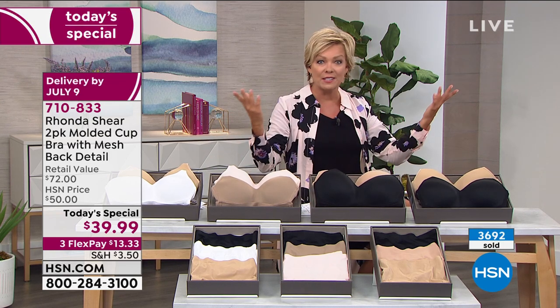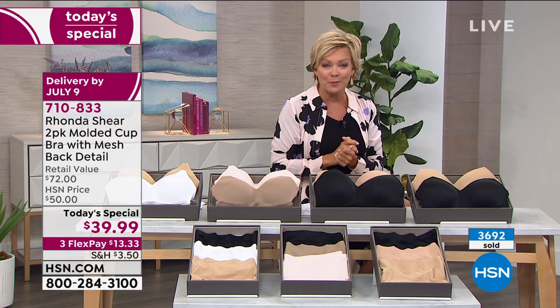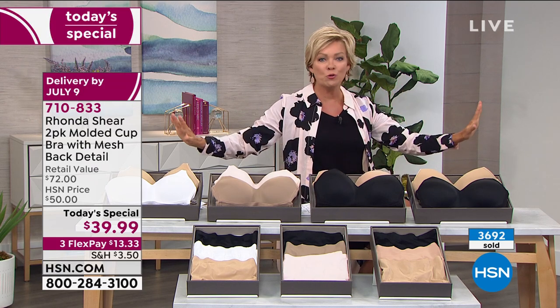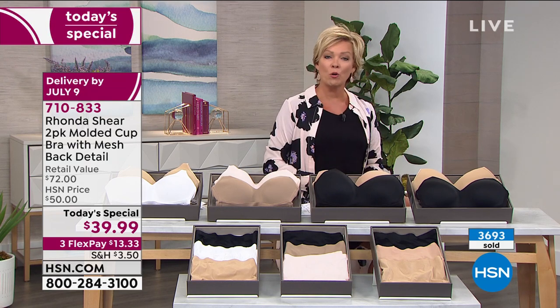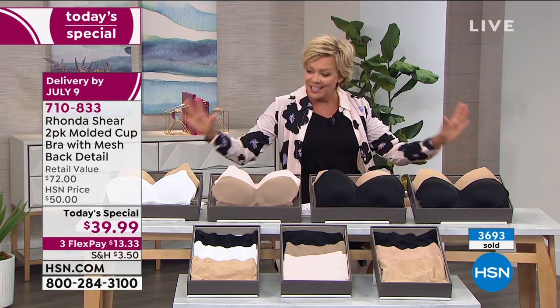So your second bra is not $36.25 - it's $3.95. Or $0.75. It's a really phenomenal opportunity to clean out the drawer, get rid of what doesn't fit anymore, what doesn't feel comfortable anymore, what doesn't give you the support you need, and start new.